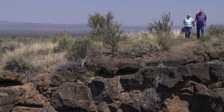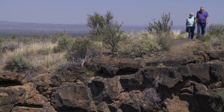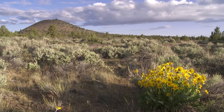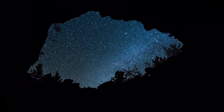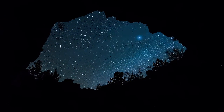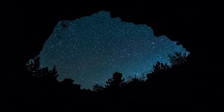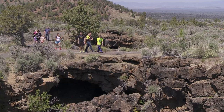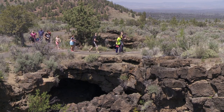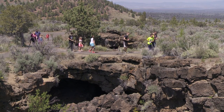When people visit, they come to see the volcanic environment and the underground. They come to see the high desert and they come to see the night sky. The people that come here are interested in a new place to explore.